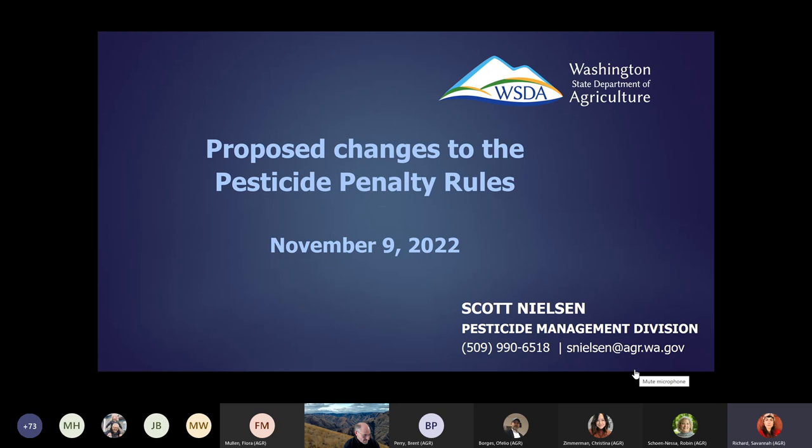All right. Welcome back, everybody. We're going to move on to our next presentation. Scott Nielsen of the Pesticide Management Compliance Program is going to share with us the proposed changes to the pesticide penalty rules and the penalty matrix.